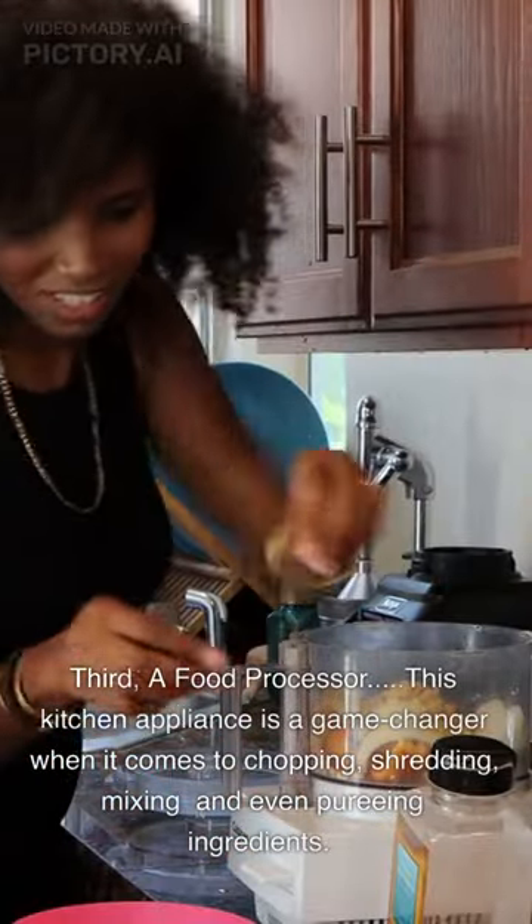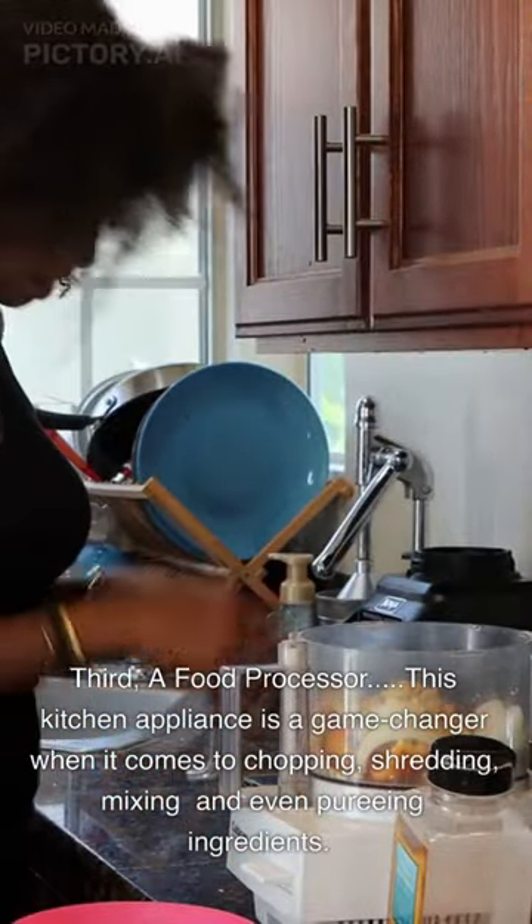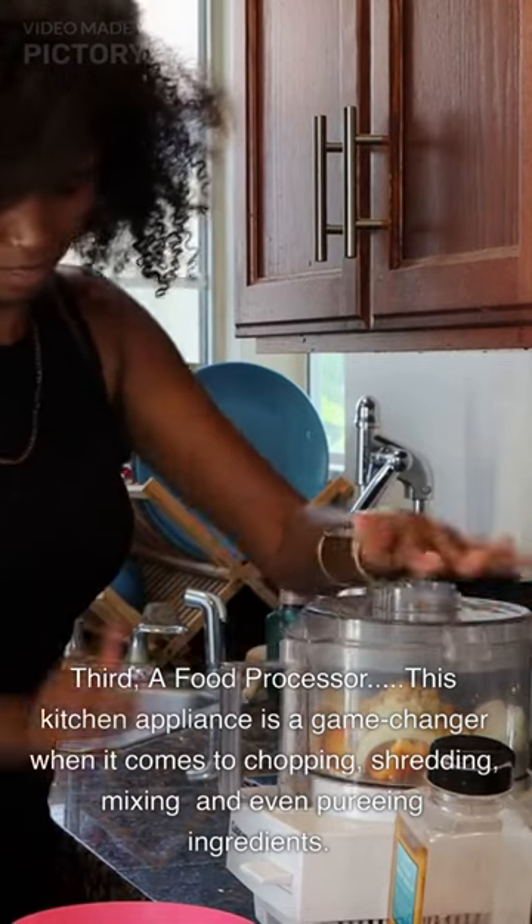Third, a Food Processor. This kitchen appliance is a game-changer when it comes to chopping, shredding, mixing, and even pureeing ingredients.